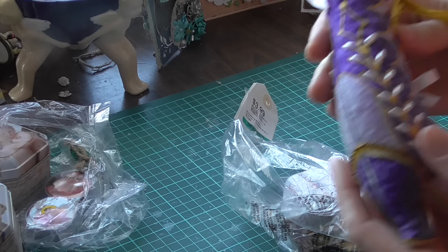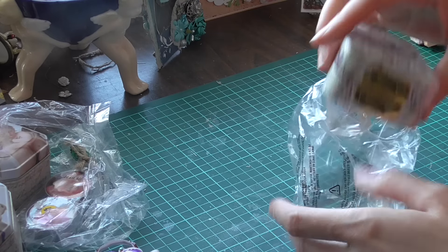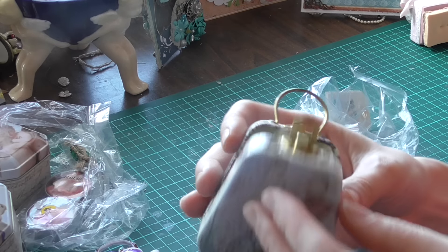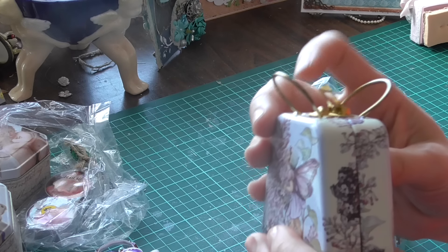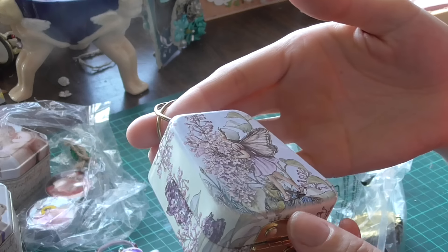And it smells like lavender — yum, it's gorgeous. And this gorgeous little fairy — isn't that cute. Little fairy, it's very old. A little trumpet box. How cute.